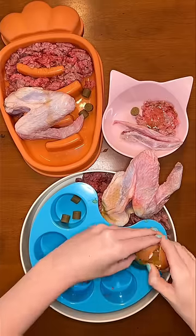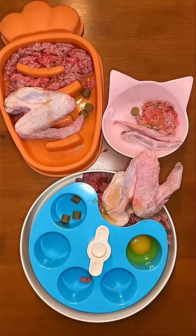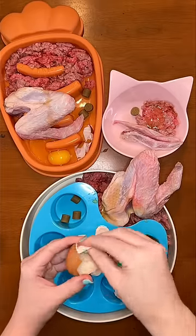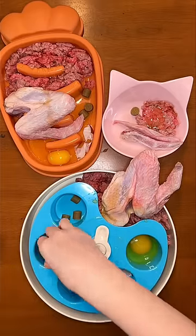Then Rudy and Riley are each getting a chicken egg with the eggshell membrane like usual for joint support, but Buddy won't eat raw eggs, only scrambled sometimes, so he's not getting any.